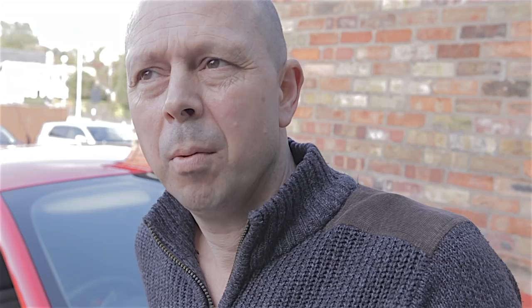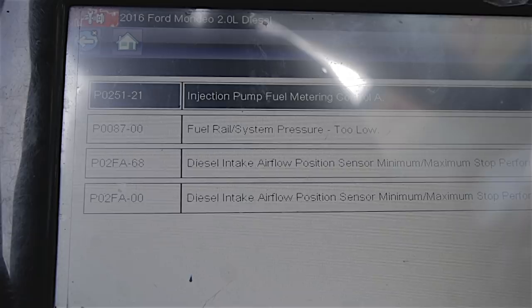The scanner shows: injection pump fuel meter in control, and fuel rail system pressure too low. Based on those first two codes — the fuel meter in control and the fuel rail pressure too low — I'm going to check the fuel filter first.